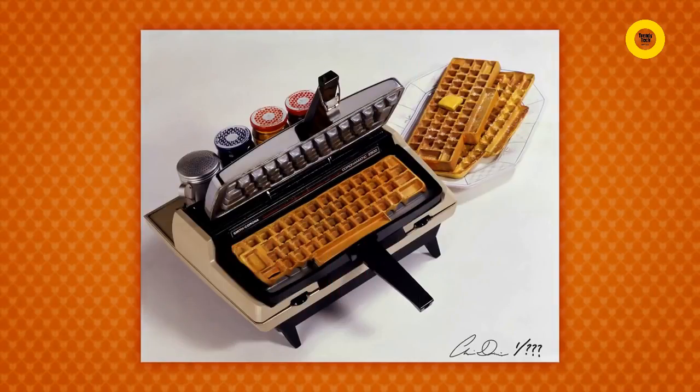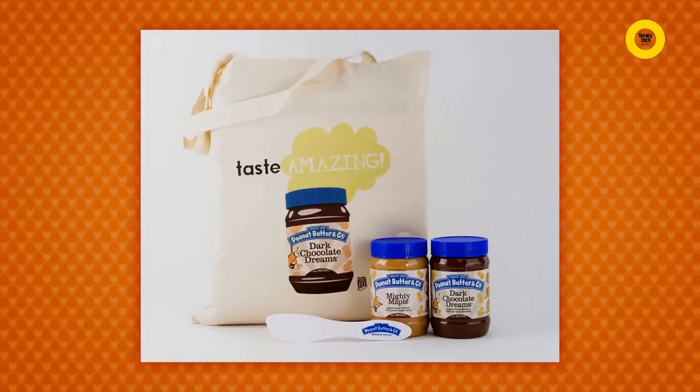We've got some great rewards lined up for this campaign: limited edition waffle irons, signed art prints, and gift baskets from amazing partners like Peanut Butter & Co. So take a look and pick out which Keyboard Waffle Iron is perfect for you. I'm really happy to finally be bringing you the Keyboard Waffle Iron. Thanks for your support. Bye-bye!